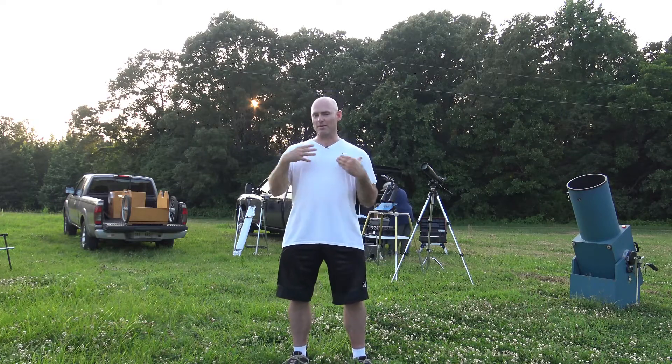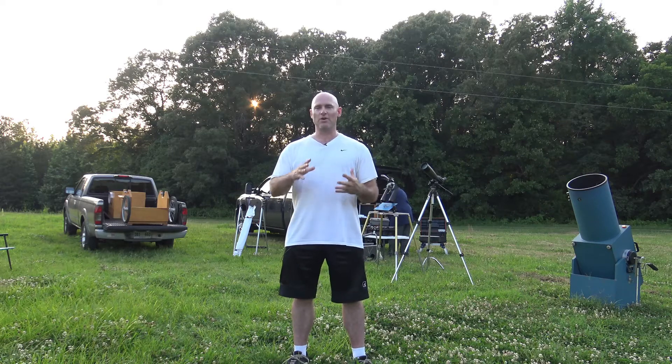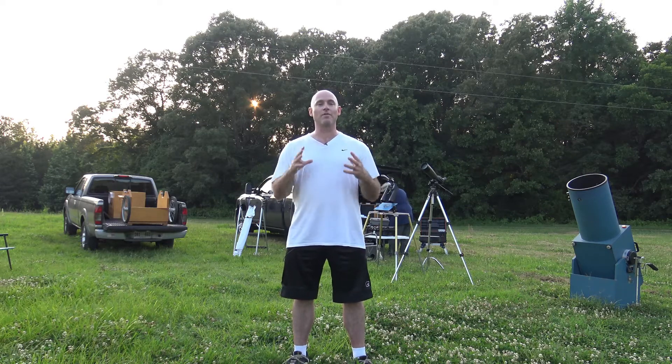Jeremy Veldman, welcome to another episode of Telescope Tips. Tonight we're at our dark sky location on a hot June night, but we're going to battle the elements, set up our telescopes, and we should see some good stuff tonight in the early summer sky as the summer constellations come out. This is what goes on at one of our dark sky observing sessions.